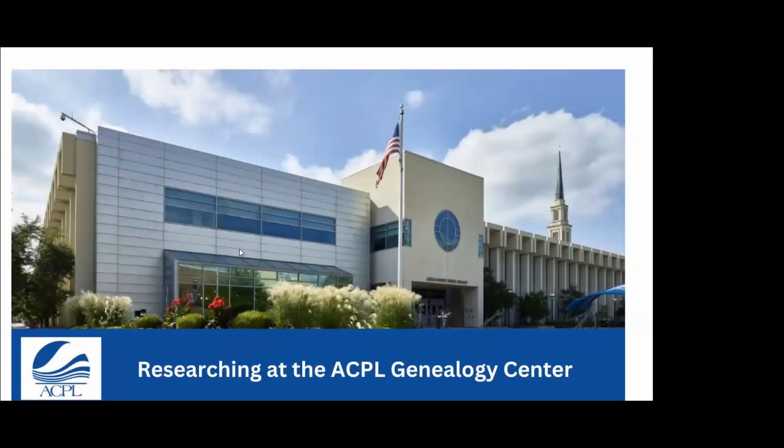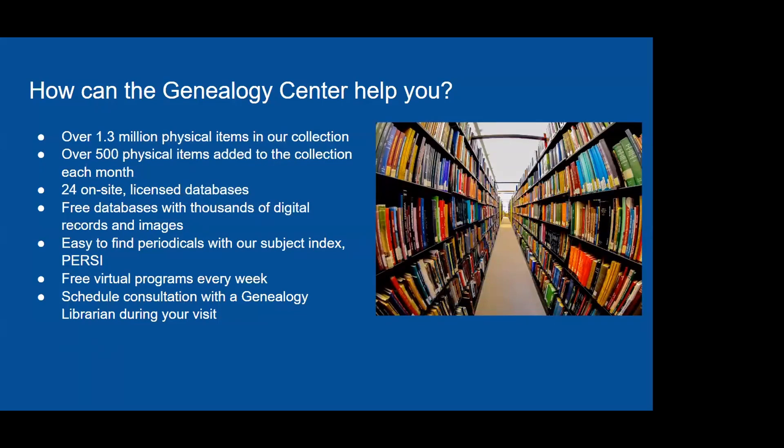The program today is going to focus on our resources here in person at the Genealogy Center, and we'll also talk about how to best navigate some of our databases and our catalog to access materials that you can view from home as well. We'll begin with an overview about how the Genealogy Center can help you and then take a deeper dive into our resources.